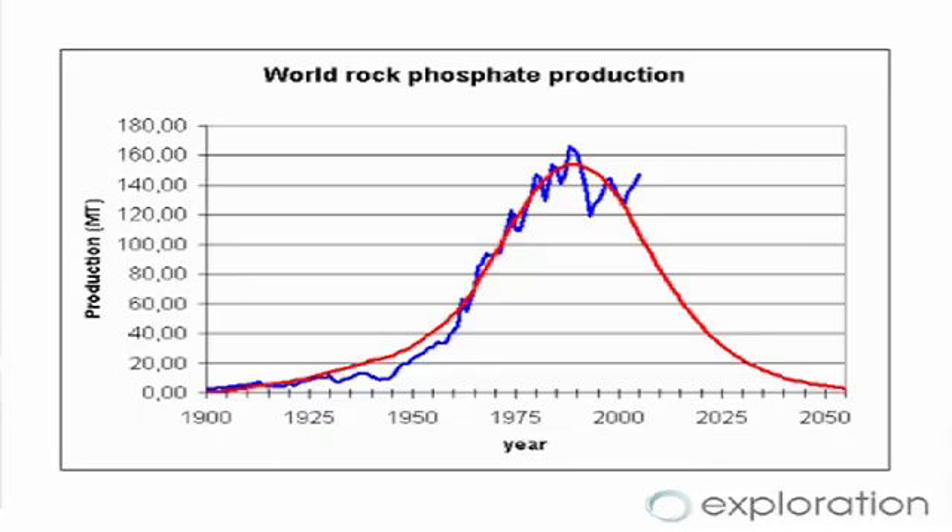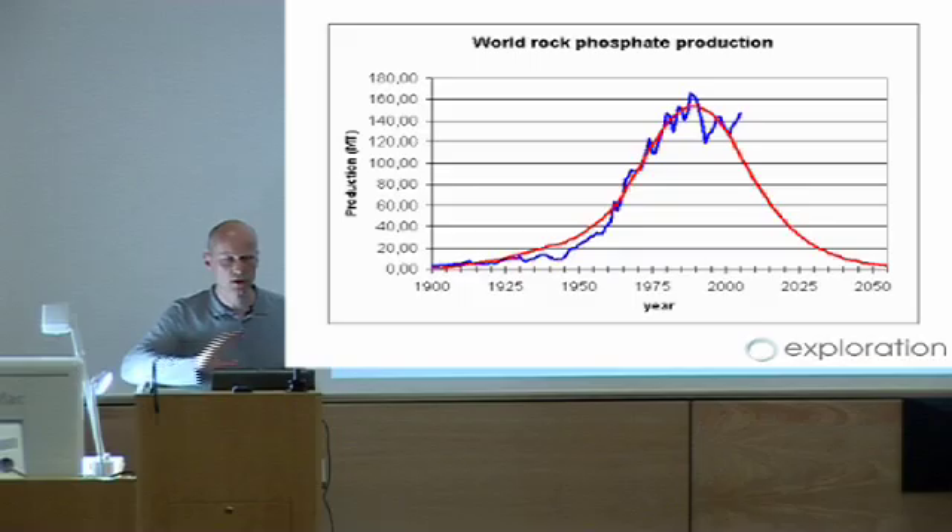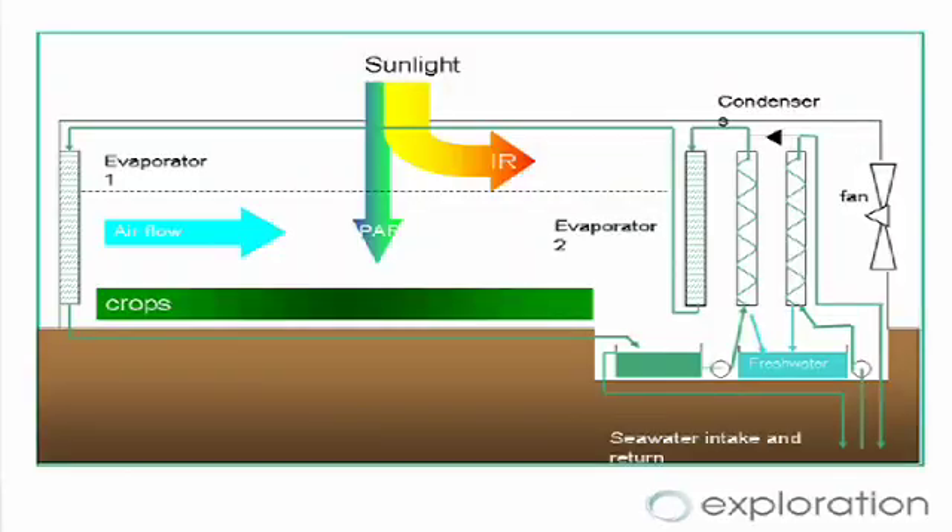Various people have been applying peak oil theories to other resources, and one that looks quite worrying suggests that phosphate production has already peaked. Phosphate is used to a massive extent in our industrialised agricultural systems, so if we start running out of phosphate, there's a very real chance that we'll start running out of food.